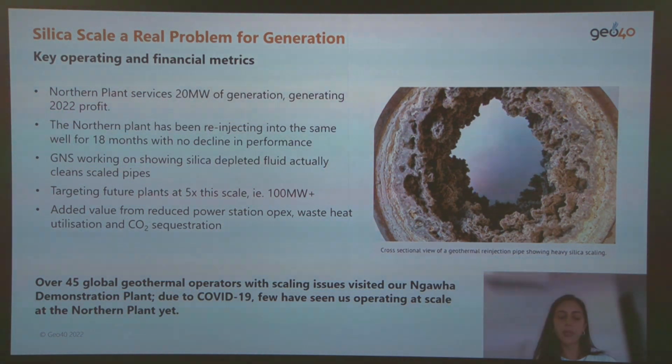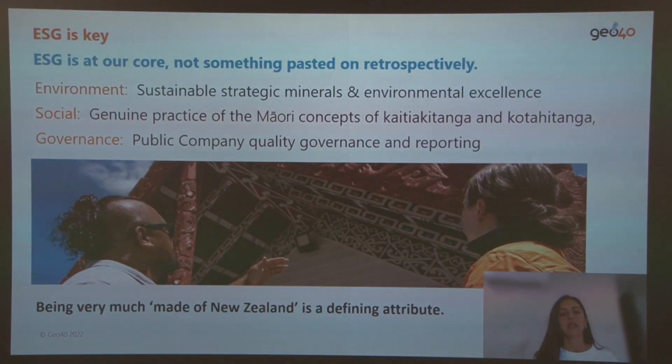Geo40's technology enables both power plant operations and the extraction of silica and other minerals in geothermal fluids. We are also proud to be a sustainable process with a social commitment to respect the values of the tribal land where we operate, with many of our employees being native Maori from New Zealand.